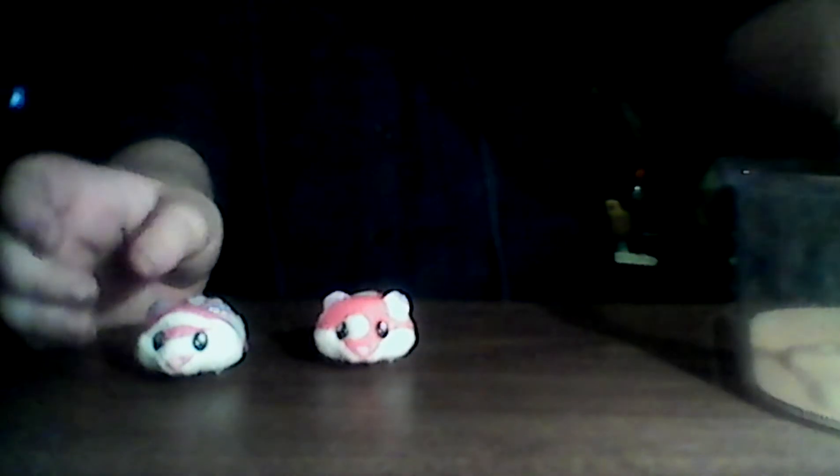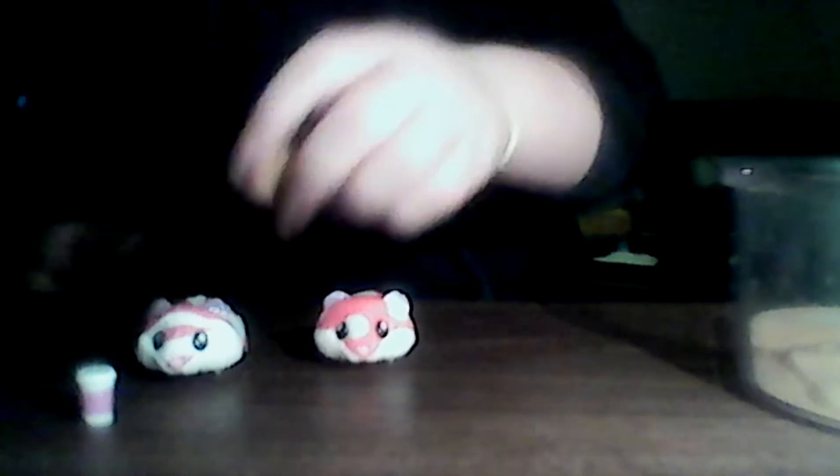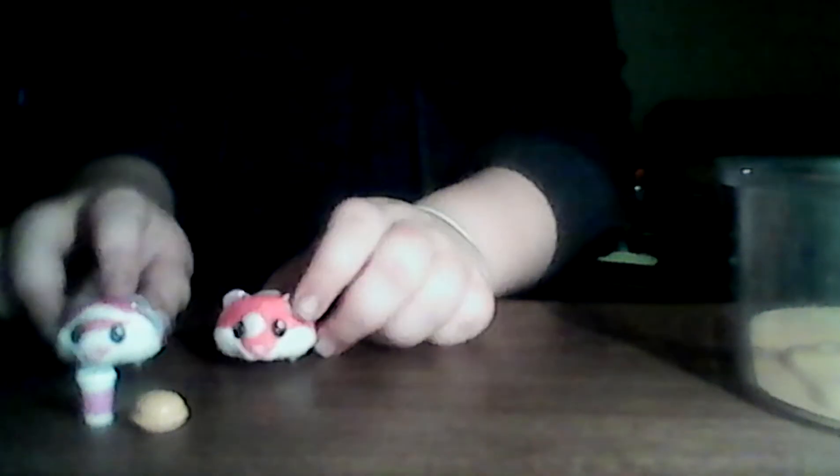Right now I'm just going to show you that they come with like a little food. They also come with fries, but here's a drink and a burger that they come with. They love to eat and scurry around.